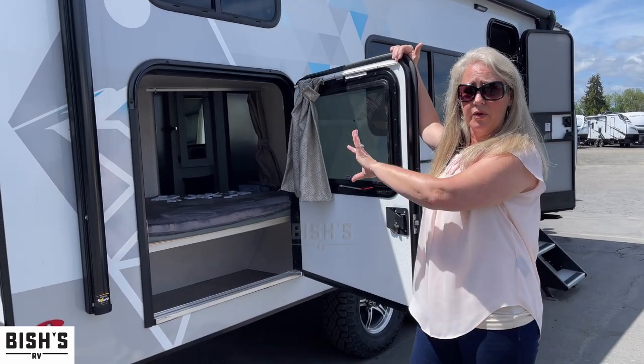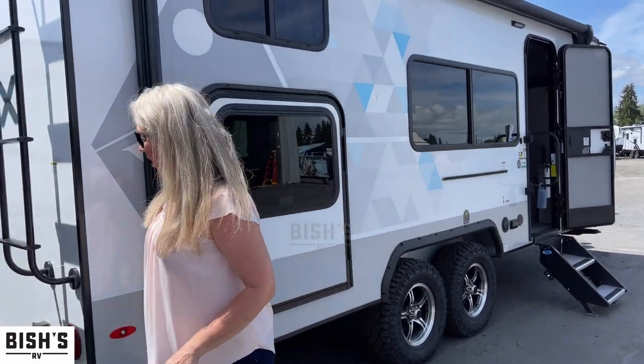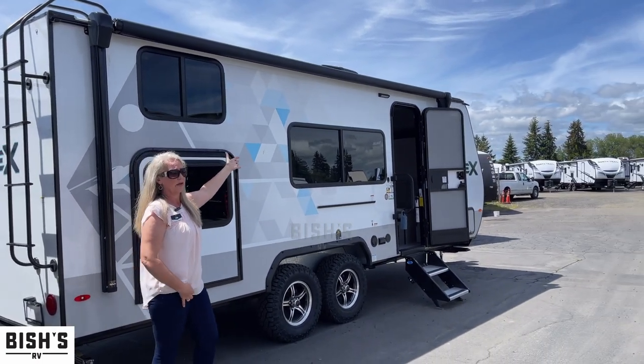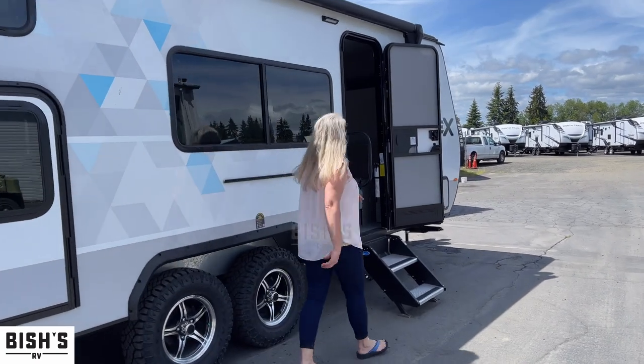It also serves as a great emergency exit for whoever is in here. We've got this great awning that gives you a lot of coverage — it's all the way down. There are LED lights up in there so you can have them on at night and have your little party.